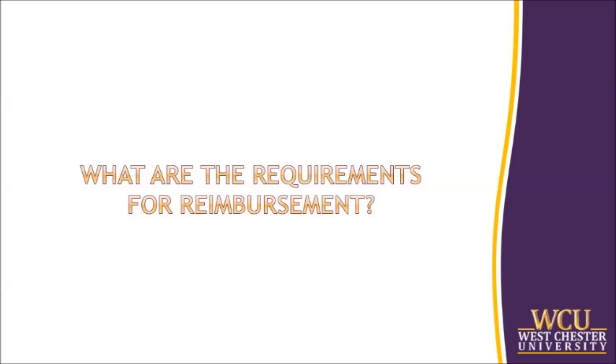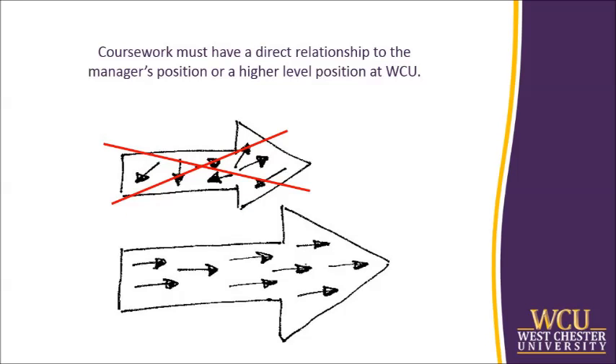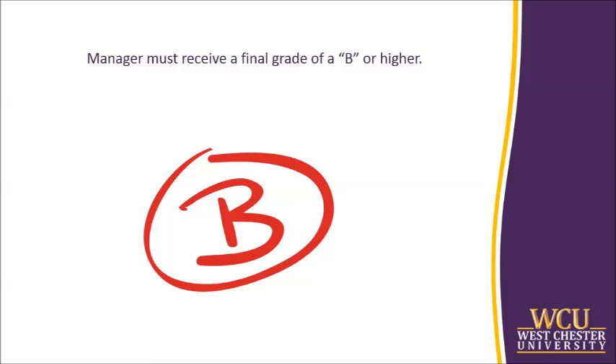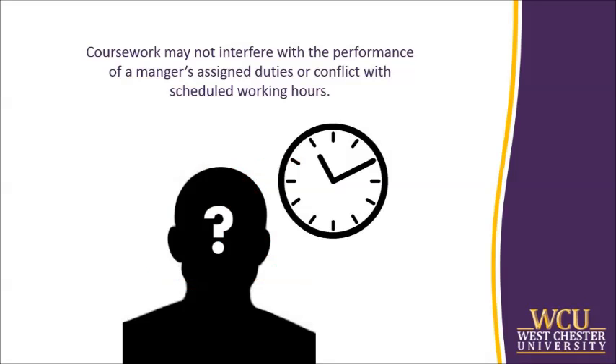What are the requirements for reimbursement? In order to receive reimbursement for covered expenses, the coursework must have a direct relationship to the manager's immediate position or a higher level position at WCU within the current career track as determined by your division head. The coursework must be completed at an eligible institution with prior approval. Managers may complete graduate coursework at another university only if a similar course or program is unavailable at WCU. The university's chief academic officer will determine whether a similar course or program is available. The manager must receive a final letter grade of a B or higher for tuition expenses to be reimbursed. The graduate coursework may not interfere with the performance of a manager's assigned duties or conflict with his or her scheduled working hours.